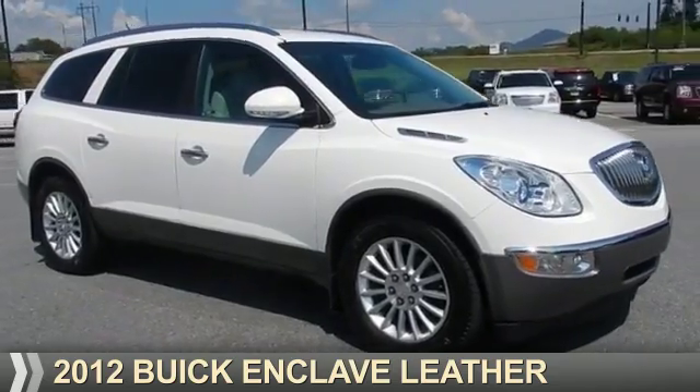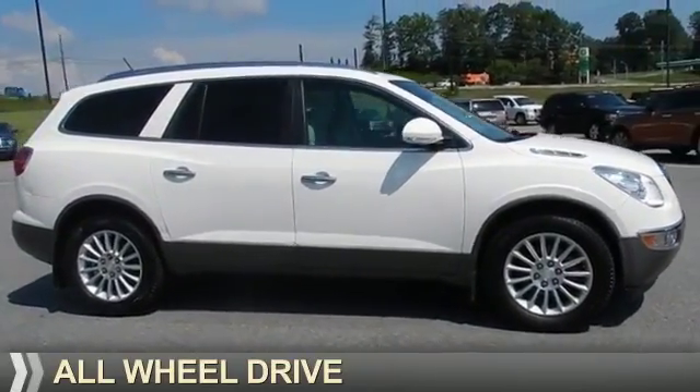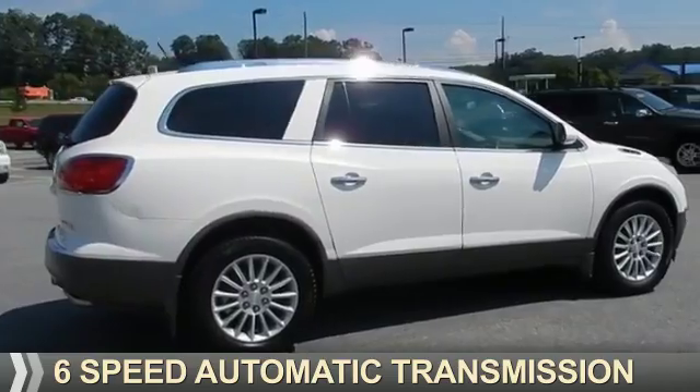Presenting the 2012 Buick Enclave. It's powered by all-wheel drive, a 3.6-liter six-cylinder engine, and a six-speed automatic transmission.